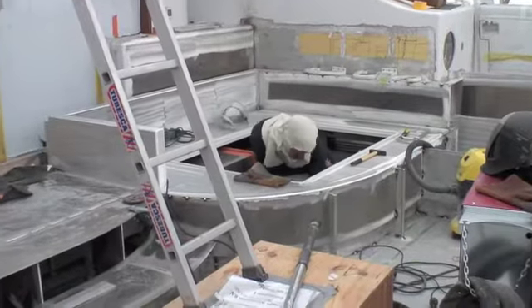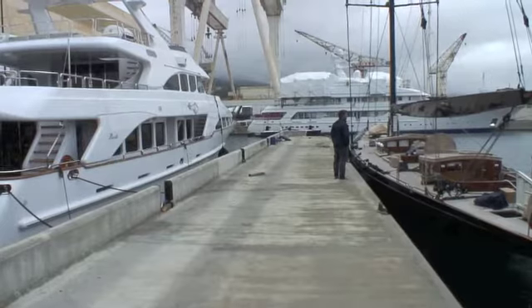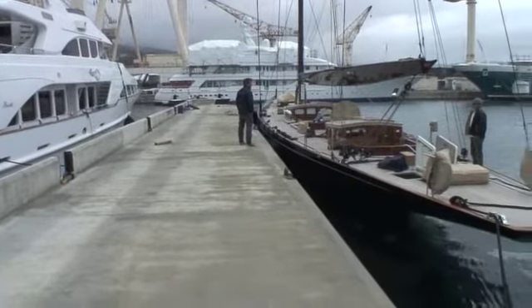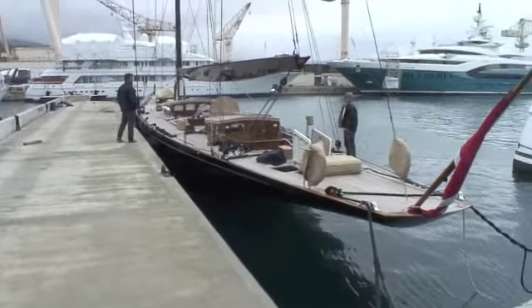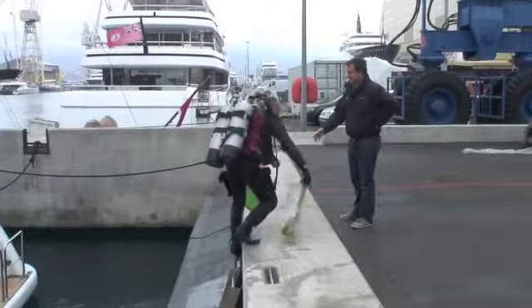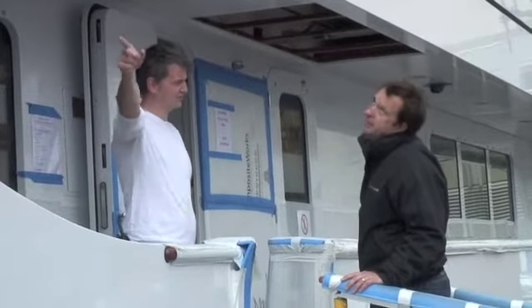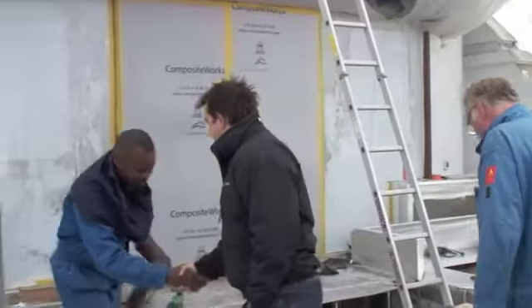Its team of 80 highly skilled craftsmen and 300 proven subcontractors can tackle the most extensive of refits, both power and sail. In charge of day-to-day operations is project director Rob Papworth, who took us on a tour of this remarkable site that covers 240,000 square meters.